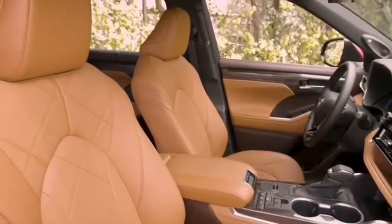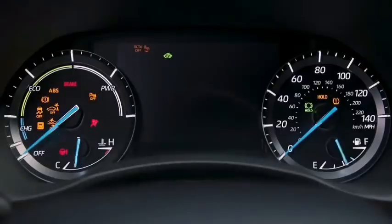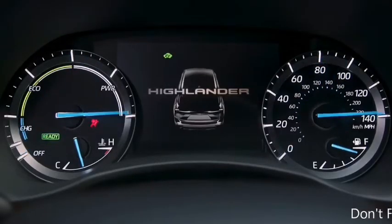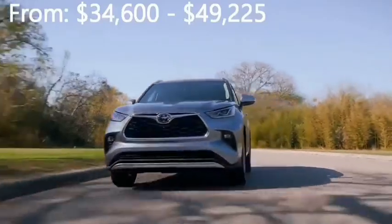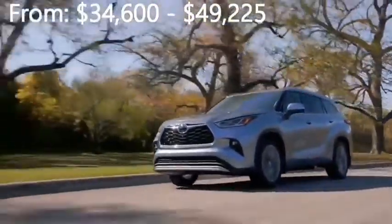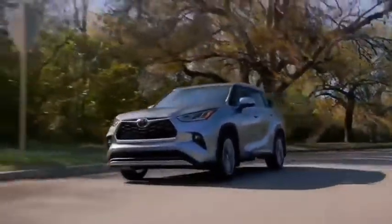Inside, the Highlander boasts some handsome materials, with soft plastic and excellent fit and finish. The sole engine in this Toyota is a 3.5-liter V6 that makes 295 horsepower and 263 pound-feet of torque, paired with an 8-speed automatic transmission. The engine produces sufficient power for most driving situations. It doesn't feel as energetic or capable as what you'll find in rivals, but it's perfectly serviceable. The transmission generally makes smooth shifts.